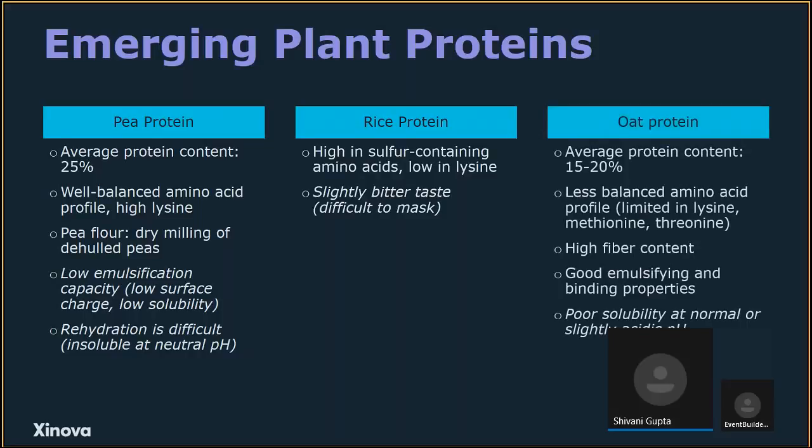Oat protein has a slightly lower protein content and a less balanced amino acid profile, but it has high fiber and good emulsifying and binding properties. Once again, it has poor solubility at normal or slightly acidic pH. These are some of the plant proteins covered in the RFI, though others are not excluded from scope — except for soy, which I will mention later.